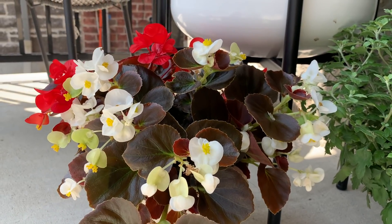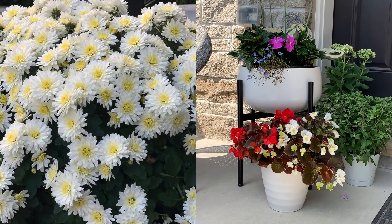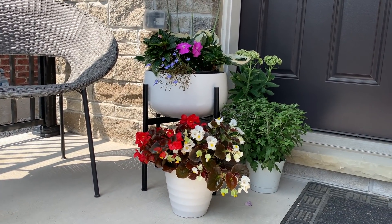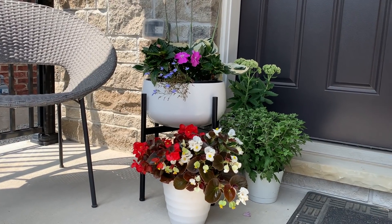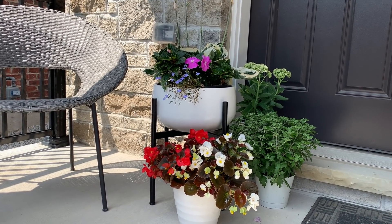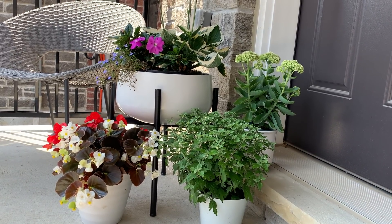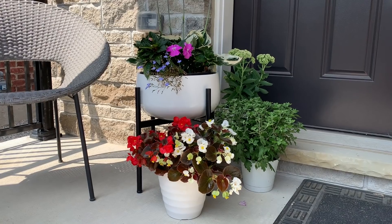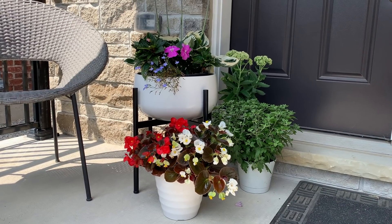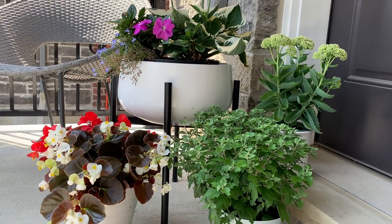At the front of the house I have a container with a two-dollar wax begonia, white mums that came back from last year, a piece of Autumn Joy sedum I put in a small container, and another planter with a piece of Patriot hosta, a couple of sun impatiens, and a lobelia. It looks really pretty. The only downside is the containers are small and need watering every day, but it's worth it.